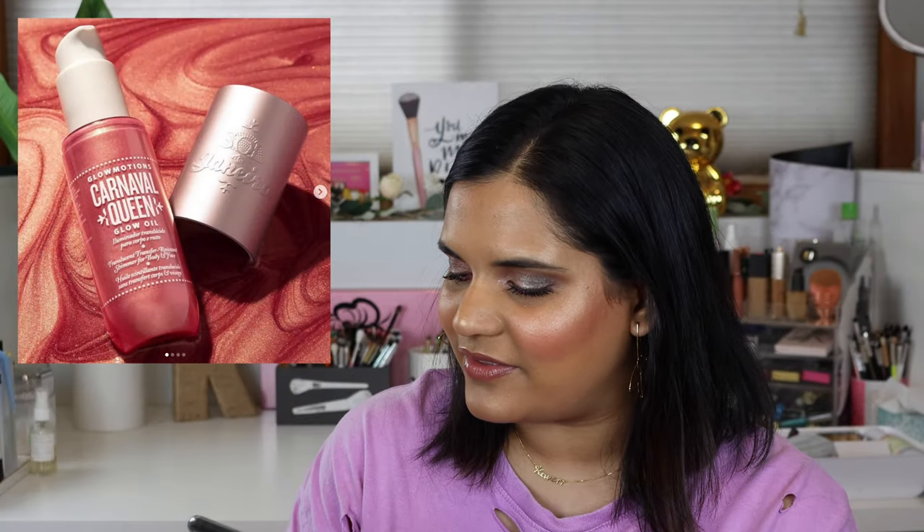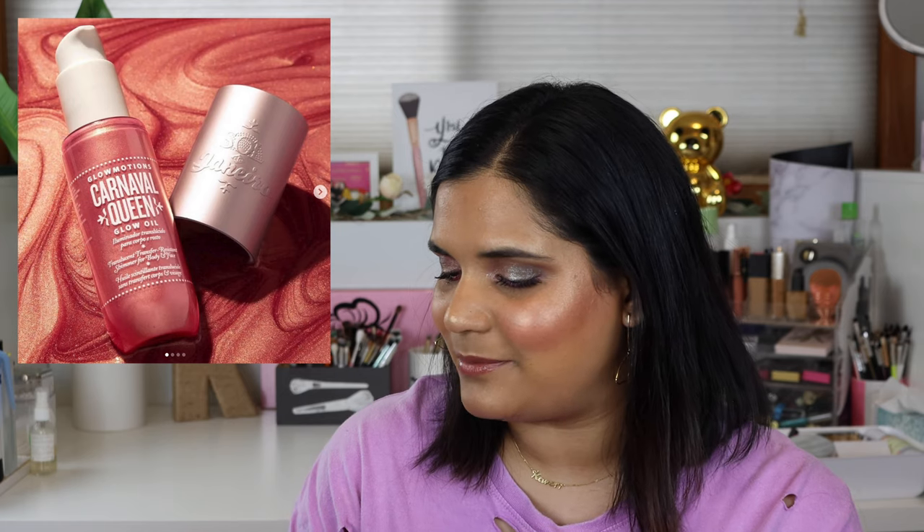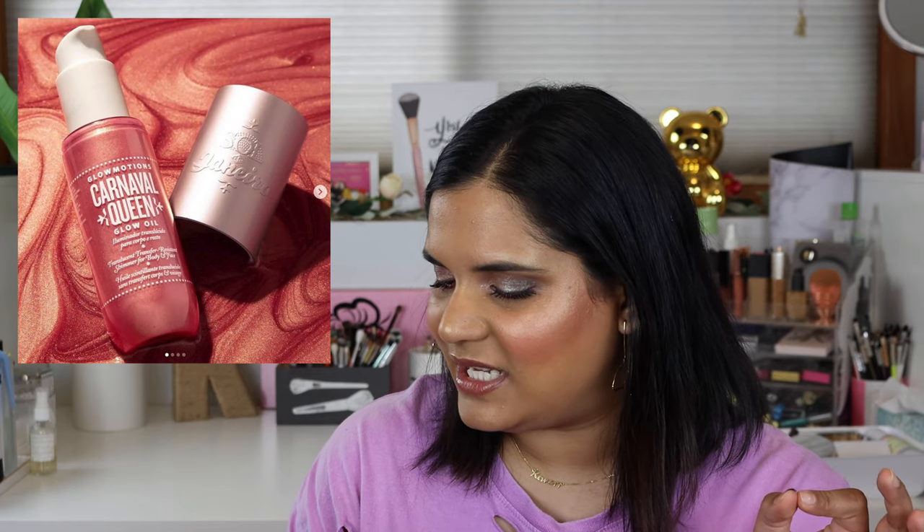Sol de Janeiro came out with another glow oil — the Carnival Queen, which is a pink golden glow. It feels like that perfect duochrome everyone loves — a pink with a gold shift. I personally don't need multiple glow oils in my life, so that's an easy pass for me.